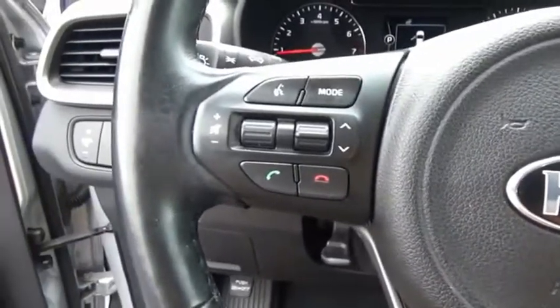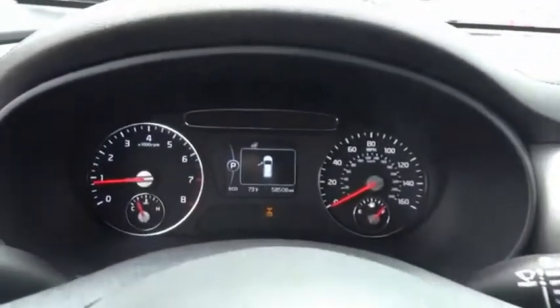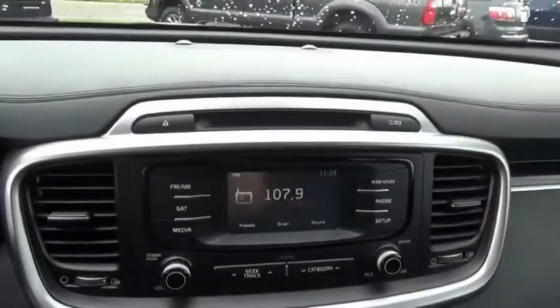Take one look at its stylish, sleek design and you'll want to cross over to a Sorento. Wouldn't you look great in this vehicle? Stop in today and see for yourself.